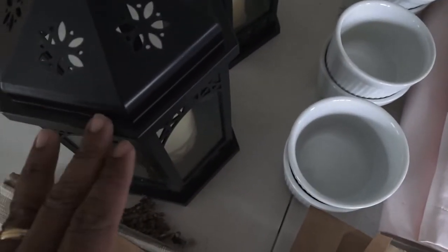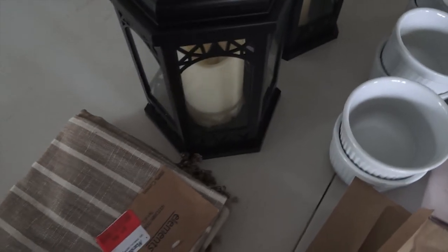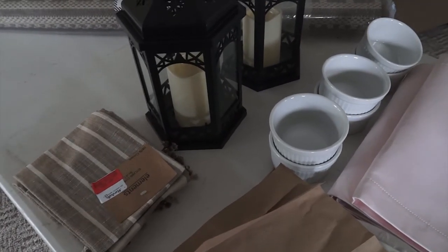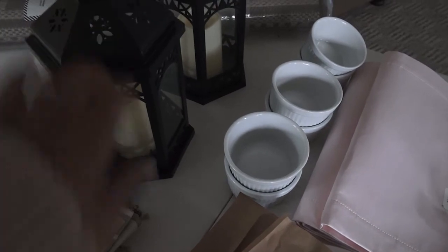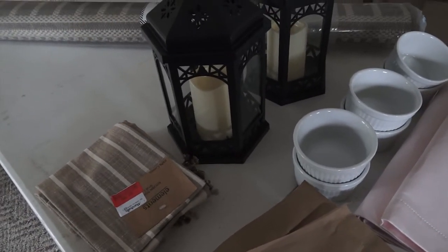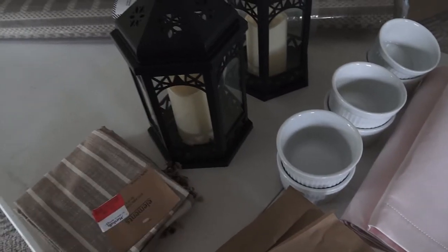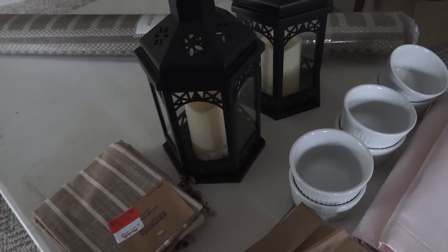I also picked up some lanterns that I'm going to use on my front porch when I decorate for spring. They were $7.99 each at Marshall's. The only slight disappointment is that the lanterns are not metal — they're resin plastic — and the glass isn't real either, it's plexiglass. I'm a little concerned because it gets so hot in summer. They will be on my covered front porch, so hopefully that won't be a problem.